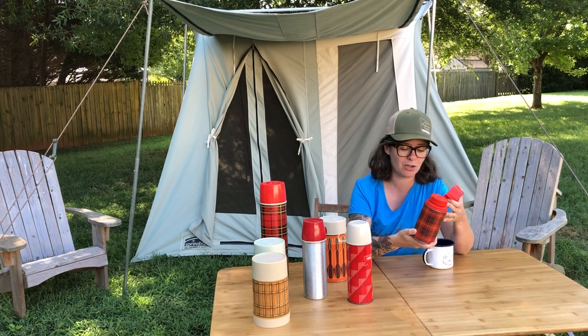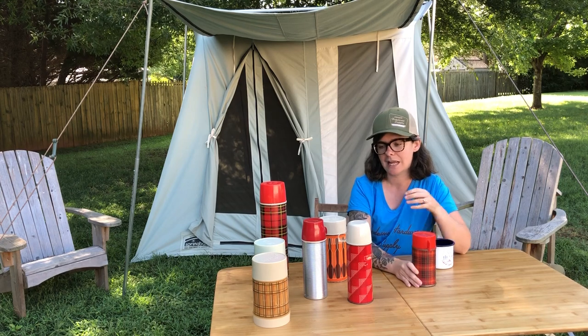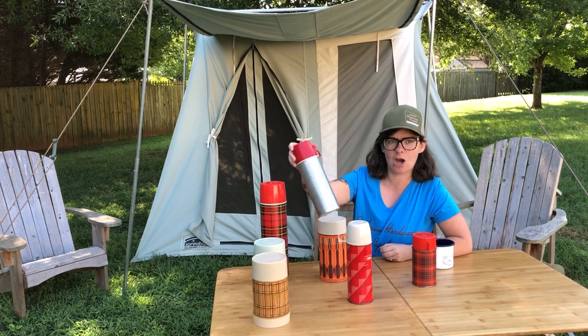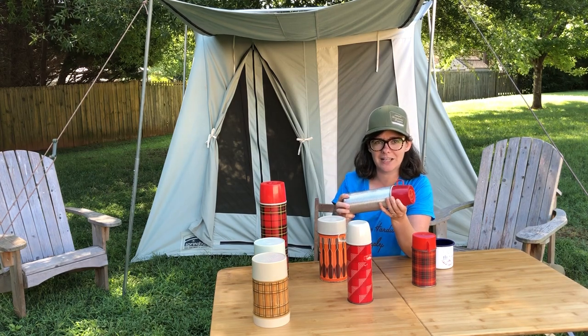I think it's super adorable — it's a different plaid than you usually see with the vintage thermoses. This one is super cool too because it's all metal on the outside, and it almost looks like a 1940s kind of bullet styling.